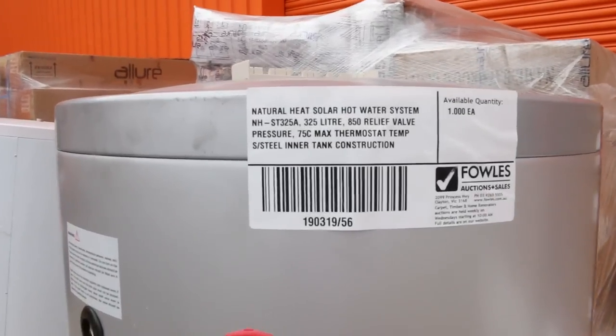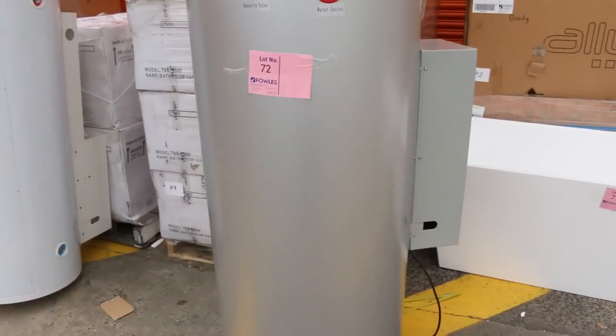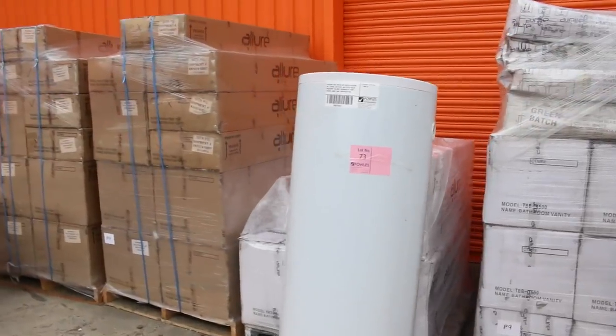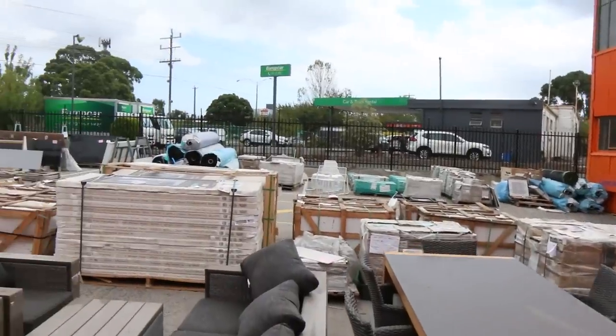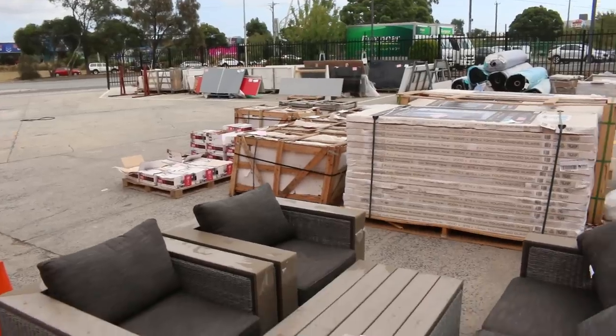The solar tanks came straight out of the boxes. They'll be unreserved, so I'll start them both off at $1 and we'll see where we go. The brand is Natural Heat from memory. As you can see, there's plenty of other gear out here today — tiles, outdoor settings, and over the back I can see some beautiful stone bench tops.